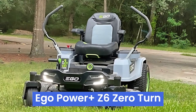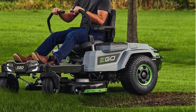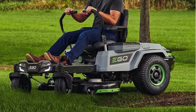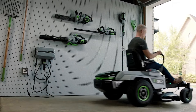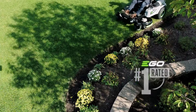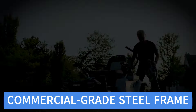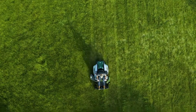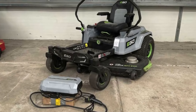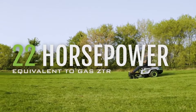Number 3: EGO Power Plus Z6 Zero-Turn. The EGO Power Plus Z6 Zero-Turn is a state-of-the-art electric riding mower designed for homeowners who want a high-performance, eco-friendly lawn care solution. The Z6 boasts a robust, commercial-grade steel frame and a 42-inch cutting deck, making it durable and capable of handling large lawns efficiently. Its zero-turn functionality provides exceptional maneuverability, allowing precise navigation around obstacles and tight corners.